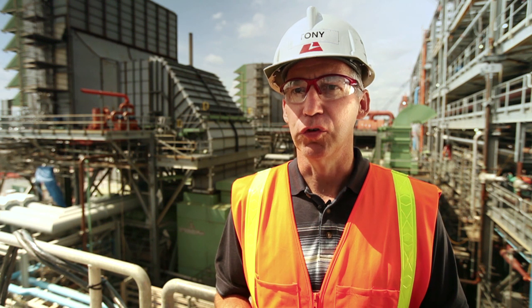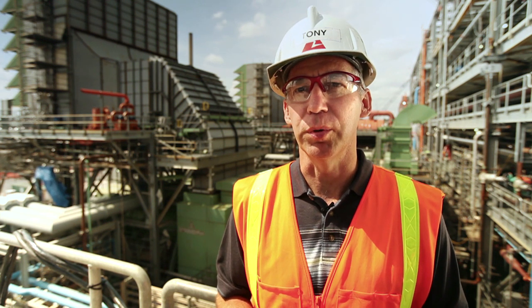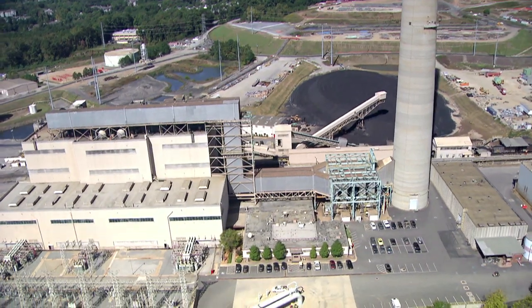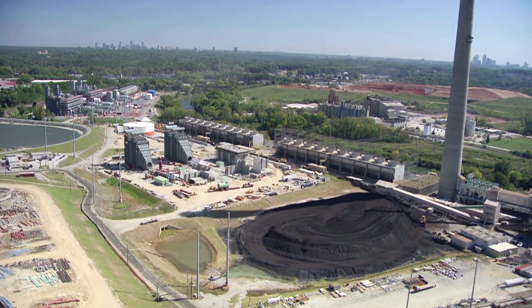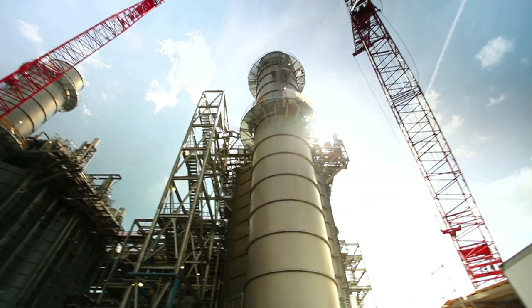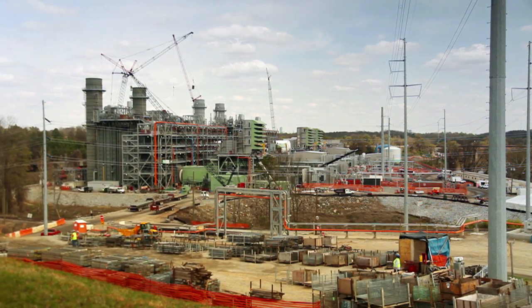Energy demand in the Metro Atlanta area particularly was growing significantly, and Georgia Power, as part of its integrated resource plan, recognized the need to build new generation. Our nation is predominantly a coal-fired nation because there is a great resource of coal in North America. In order to meet many of the environmental regulations, however, a lot of utilities recognize that it is cost-effective to transition some of those older coal-fired units to new high-efficiency gas turbines, much like what we're doing here at Plant McDonough Atkinson.